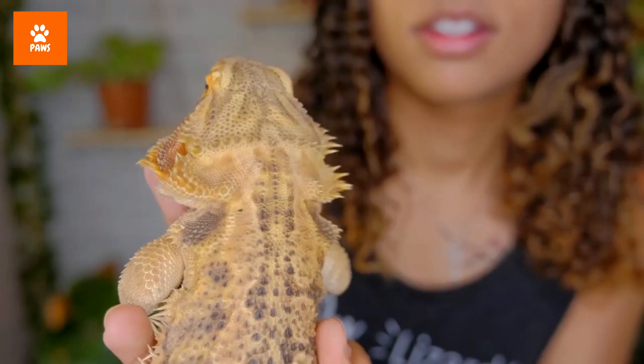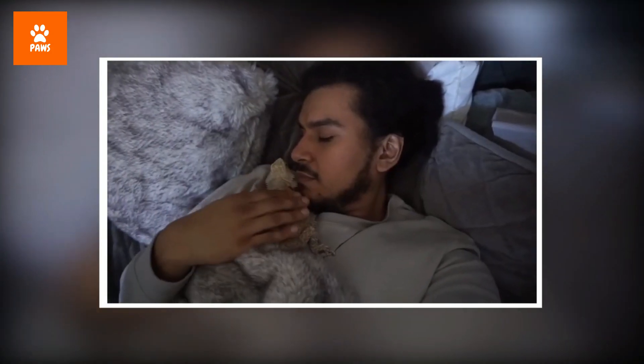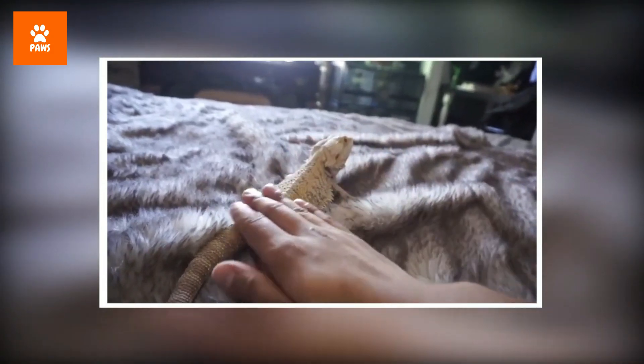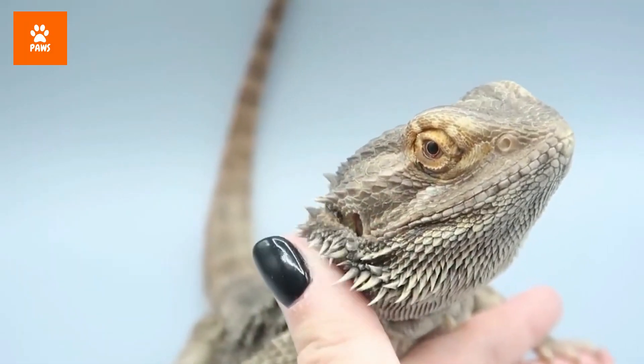Among the most popular pet reptiles, bearded dragons tend to be gentle, inquisitive, and active during the day. Due to their friendly demeanor, permanent smiles, and idle nature, they're also quite commonly kept as pets around the world. The central bearded dragon, Pogona vitticeps, is the most common species to have as a pet.